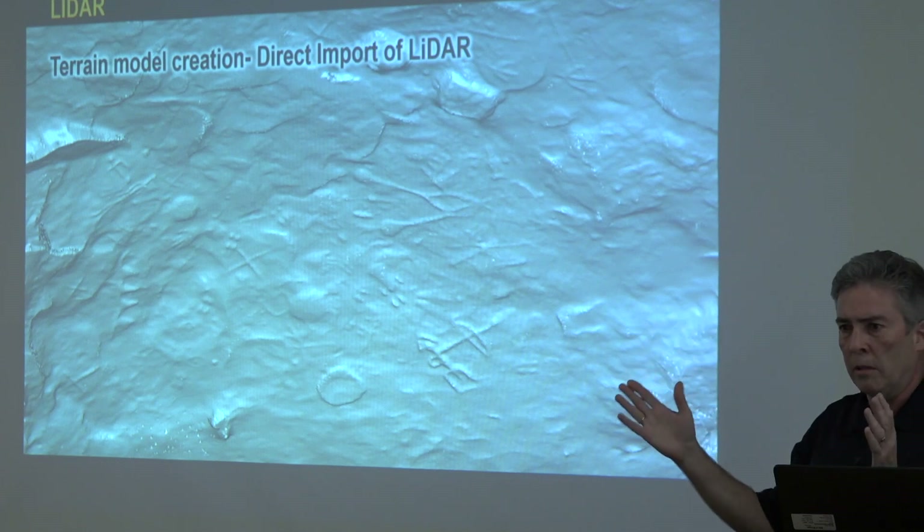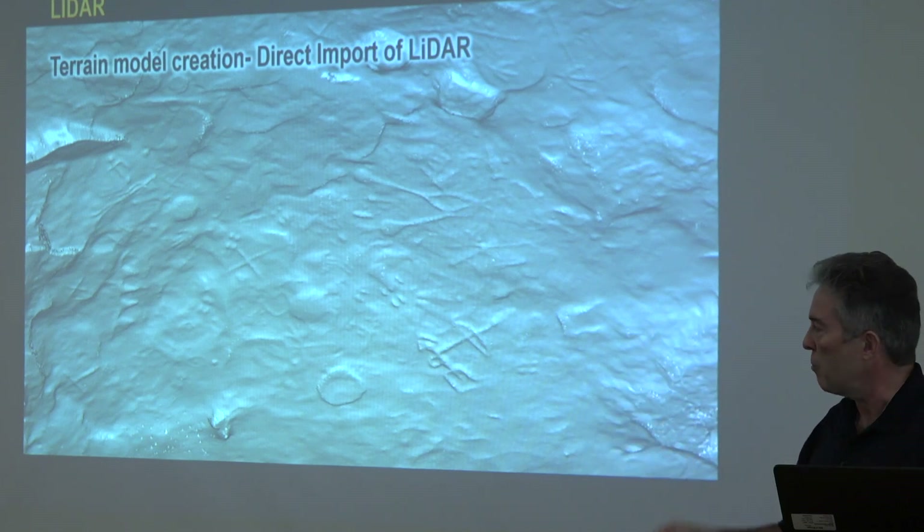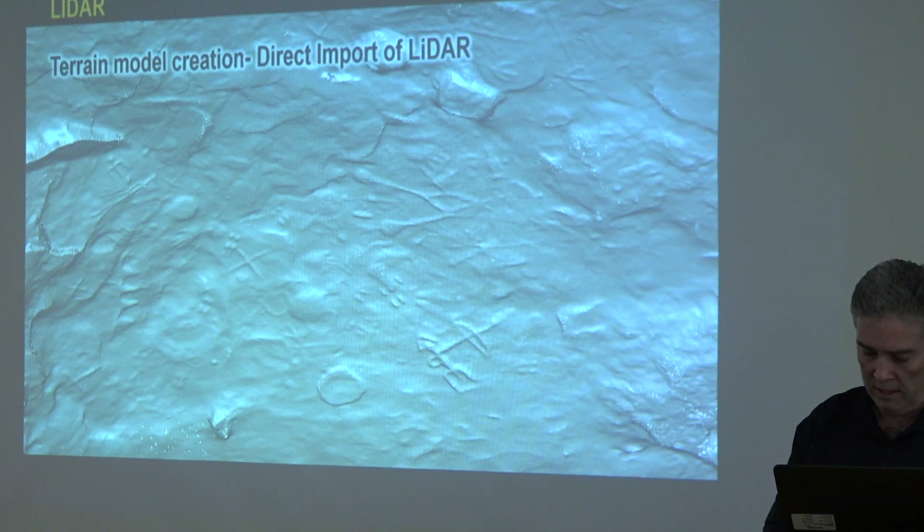Earlier there was a diagram of their 100 or more petroglyphs. I'm curious to see if they discover more once they start analyzing this.